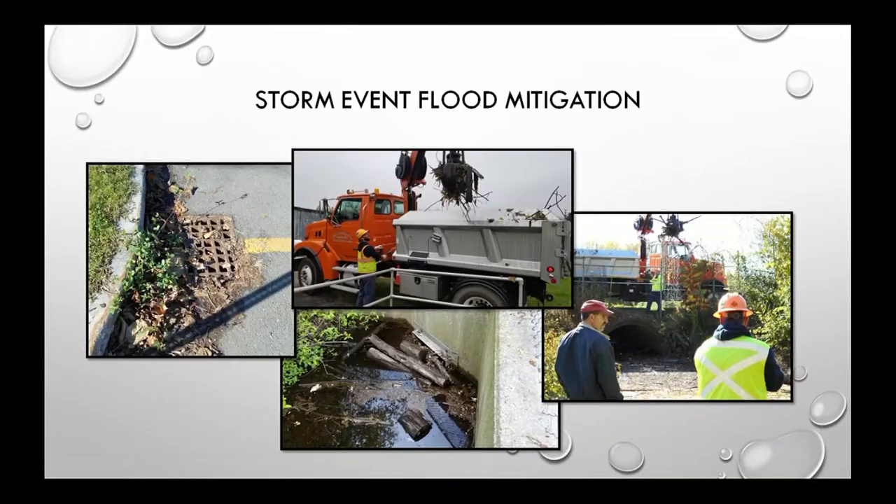Storm event flood mitigation is very timely given recent weather — extreme cold, then snow, then heavy rain and warmth. Instead of branches and leaves on the grates, we've been chasing ice for the past week and a half. If we don't remove it, water has nowhere to go. The photo on the right is at the wastewater treatment plant flood control station, an area we monitor closely to prevent debris from backing up into the pumps.